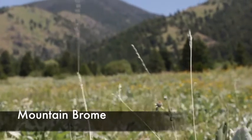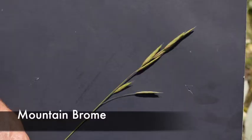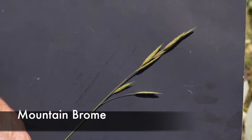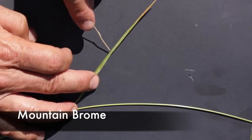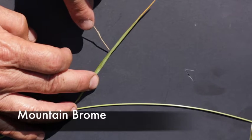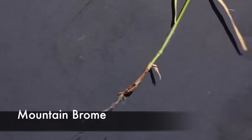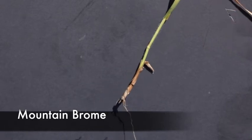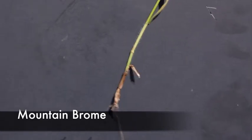You can see those very strong inflorescences. Here's another picture that shows the erect nature of the inflorescences. The sheath wraps around the culm, and here's a picture of the base showing you the hairy base of the culm or the stem. Very characteristic.